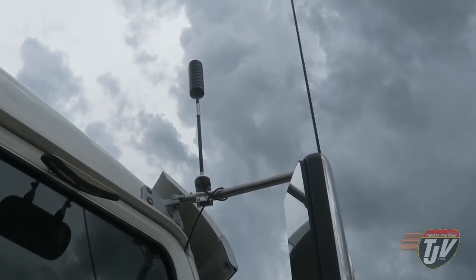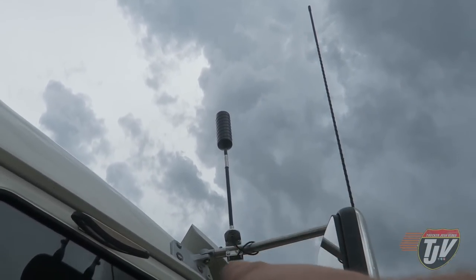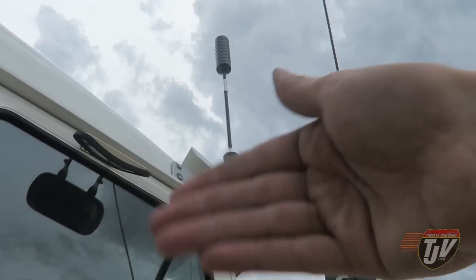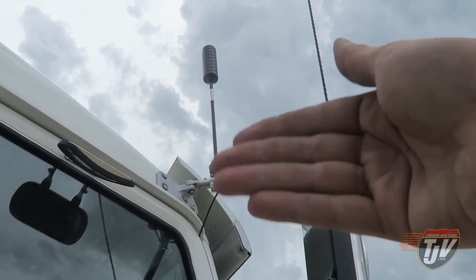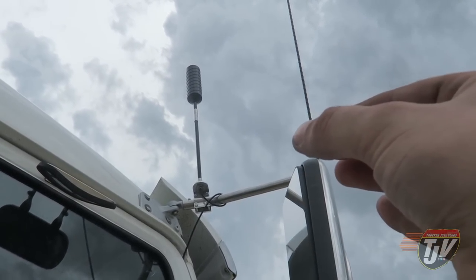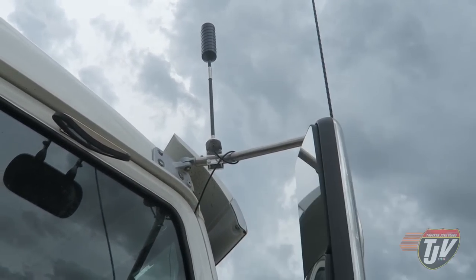I decided to mount mine onto my passenger side mirror. That cable goes right in through the door there. It says right in the instructions that it's thick enough and strong enough that with the door opening and closing on it, it shouldn't make a difference — it shouldn't damage it. They've made it strong enough for that, but I put it on the passenger side anyway, just because this door opens and closes the least amount.